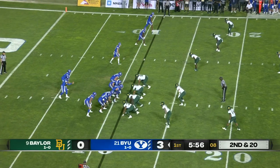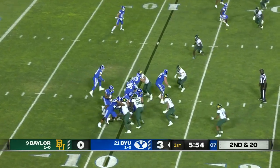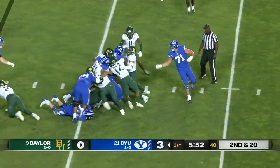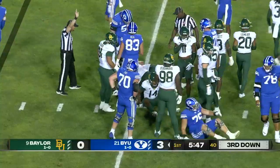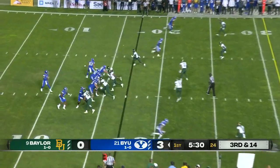Get the ball out. On second and 20 they hand it off — this is Christopher Brooks, who earned back about six of those yards. It'll be third down coming up, so look for them to be conservative here.